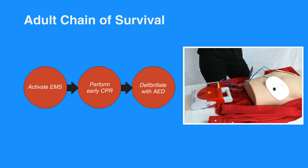Once the EMS team arrives, they'll provide advanced life support to the individual. When the individual becomes stable and is taken to the hospital, they'll receive post-cardiac arrest care.